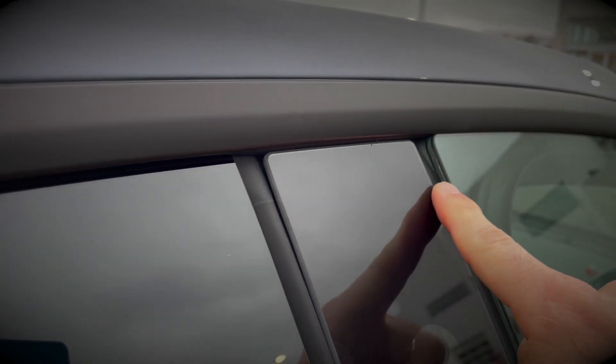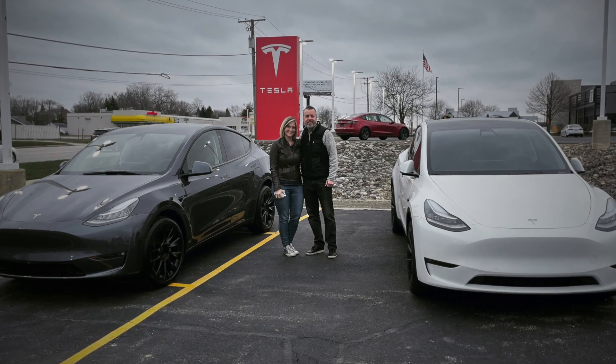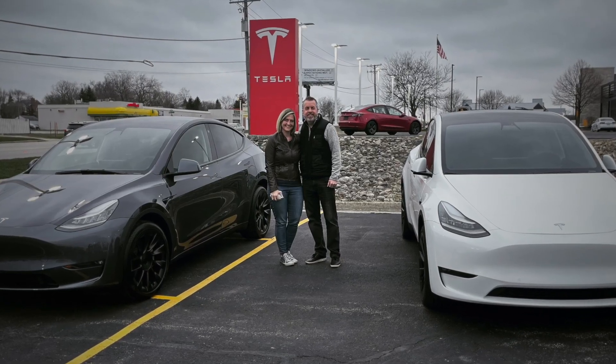So we're probably going to get that fixed. We're sitting inside the dealership right now — they're gonna try to fix that window. And just like that, we now own two Model Ys.